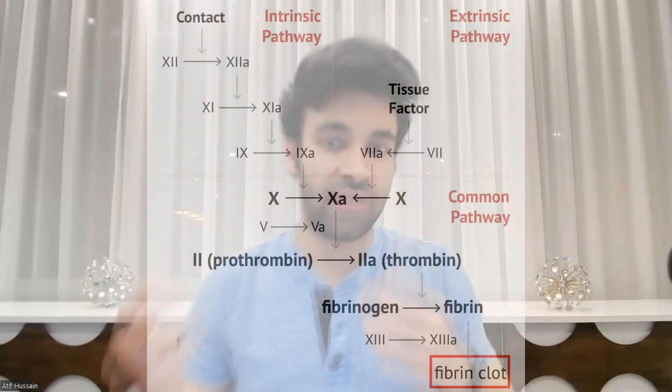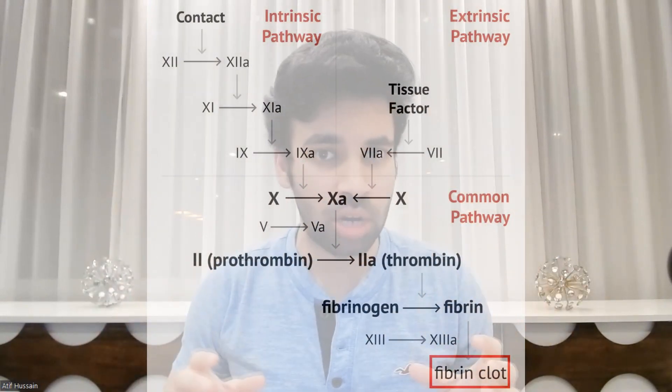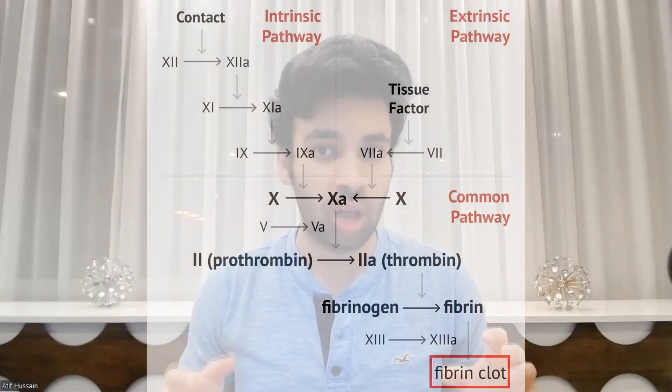For anticoagulation, we need to understand the coagulation cascade. Whenever we have some sort of bleed in our veins, to clot it, our body activates a bunch of clotting factors, which in turn activate each other. The end monomer product that actually forms the clot is called fibrin, and it forms a mesh-like structure. So we need to inhibit any part of this coagulation cascade to actually inhibit this fibrin clot.